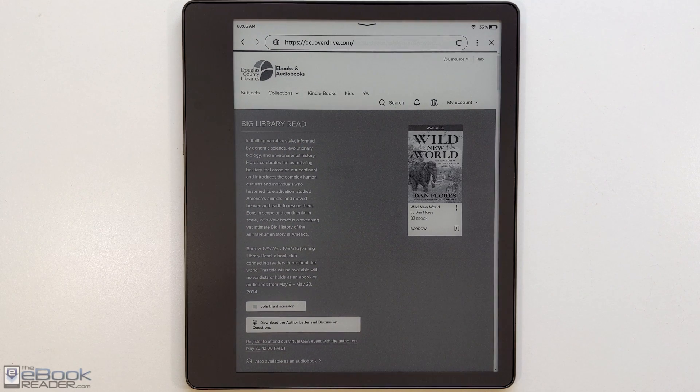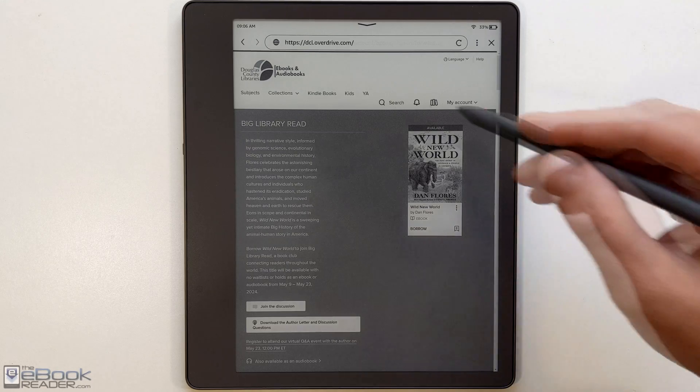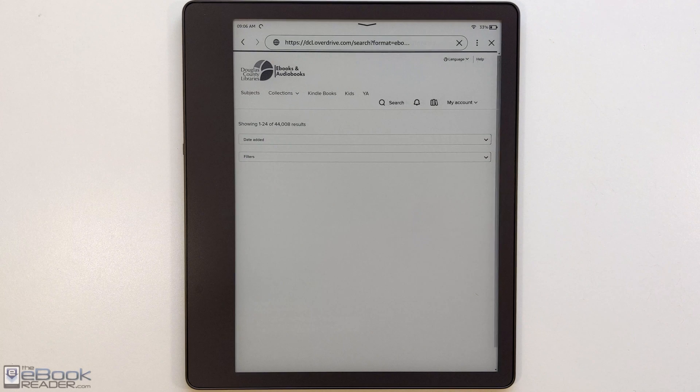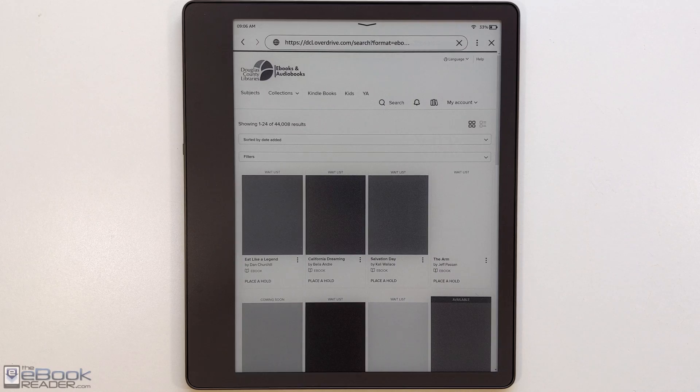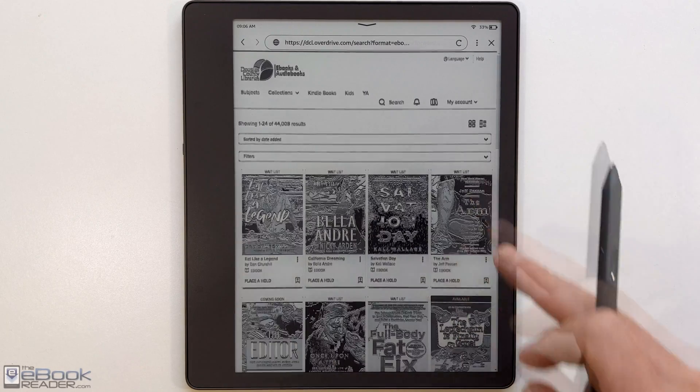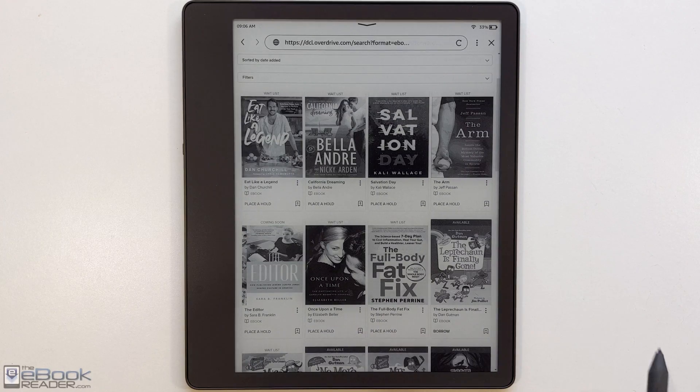You can browse your library's selection from here. As you can see at the top of this page, it has a section for Kindle books. If we just click on that, we can browse the Kindle selection. Some libraries have both EPUB books and Kindle books, and sometimes not every EPUB is available as a Kindle book. So you do need to use the sort options to filter by Kindle, and then you can scroll down.